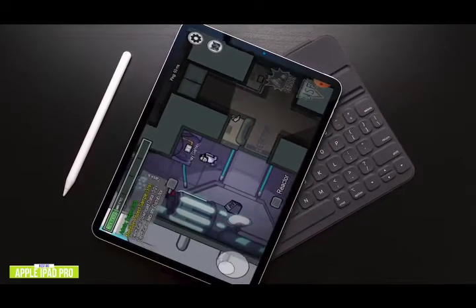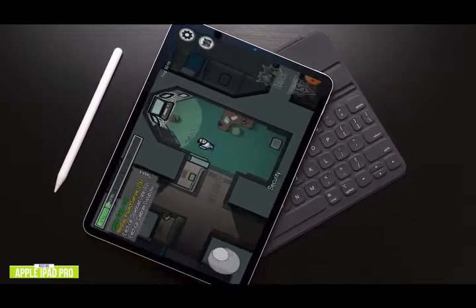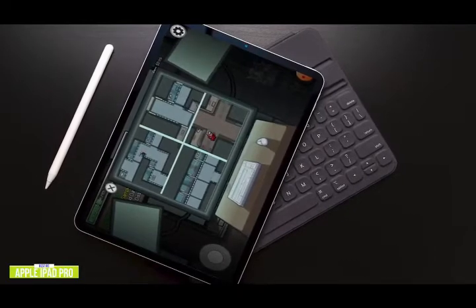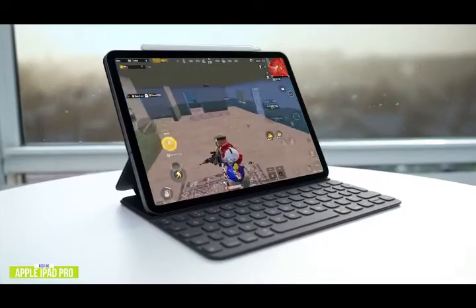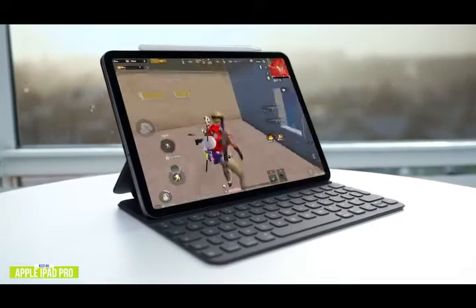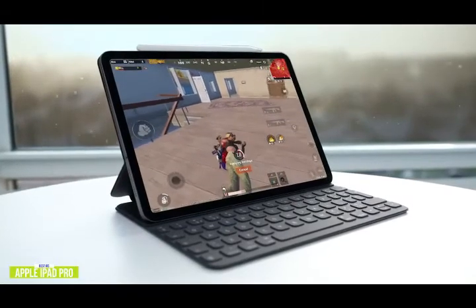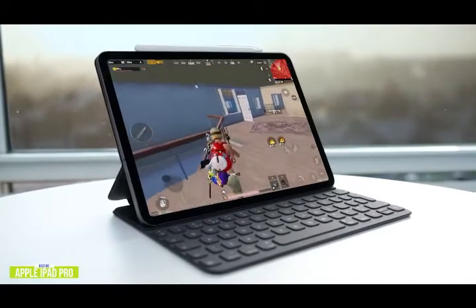The iPad Pro features a 600-nit 12.9-inch liquid retina display packing 264 pixels per inch with minimal bezels. The display also has ProMotion, TrueTone, and P3-wide color, meaning colors are crisp and the frame rate stays perfectly smooth. Throw in a booming 4-speaker setup and you have a tablet perfectly suited for gaming and so much more. Despite all that power, the iPad Pro still manages 10 hours of battery life that can be recharged via USB-C.